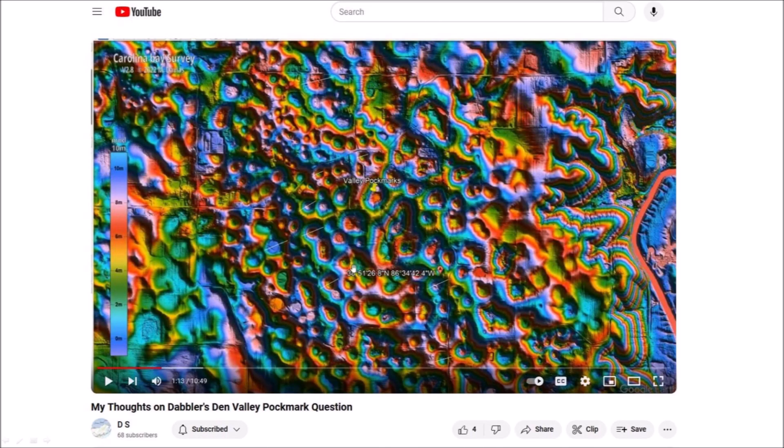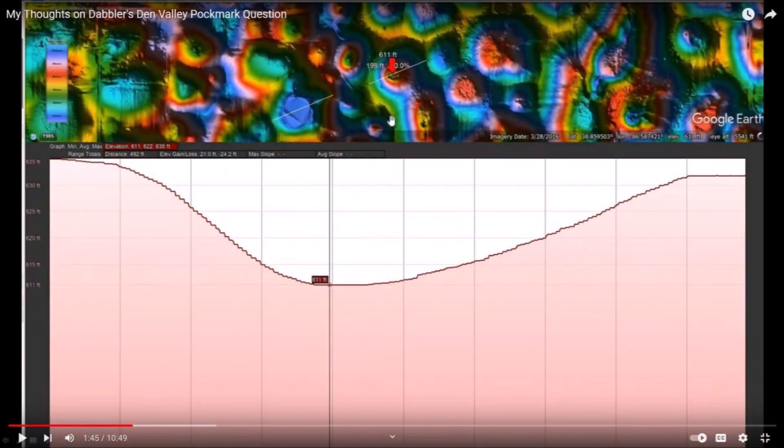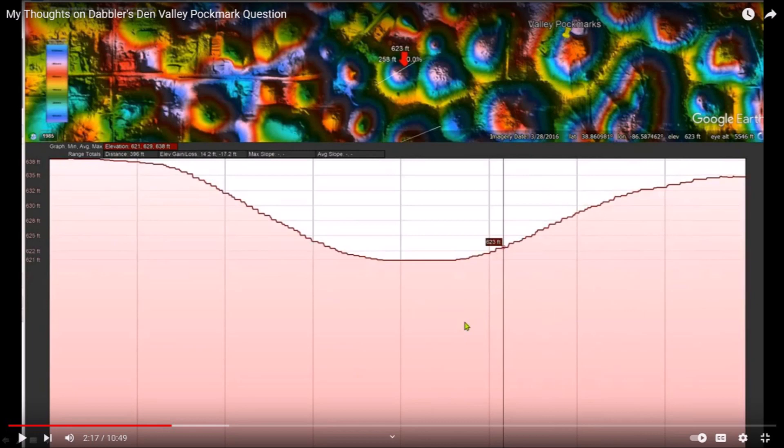David Swanson posted a video titled 'My Thoughts on Dabler's Den Valley Pockmark Question.' David marked transects across some of the pockmarks and examined the inclination of the terrain along these lines. Dave was able to show that even though the pockmarks look circular, the cross-section of the terrain was asymmetrical and seemed to be consistent with impacts at shallow angles. Examination of the transects of several pockmarks seemed to confirm this observation.